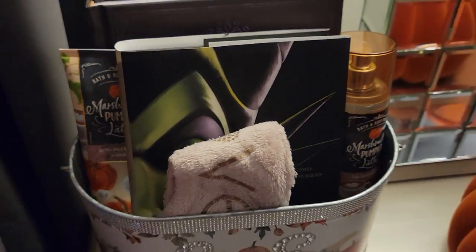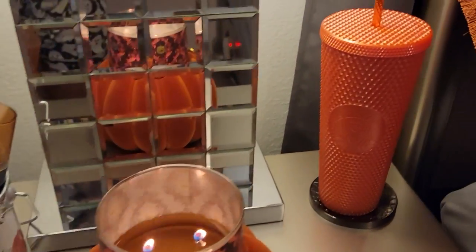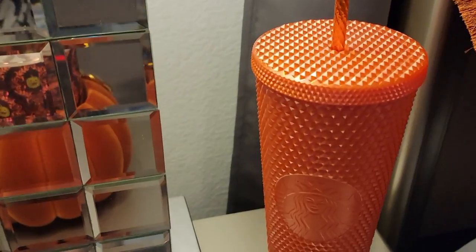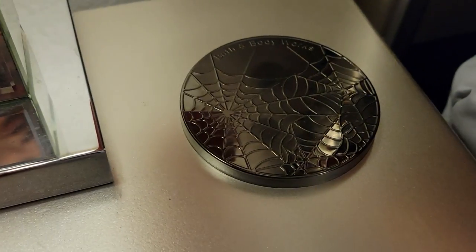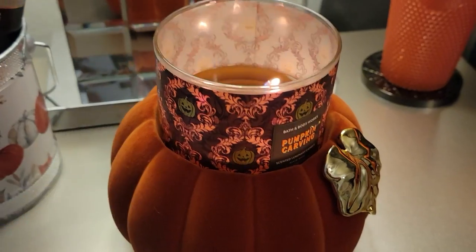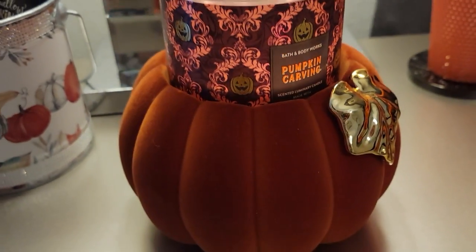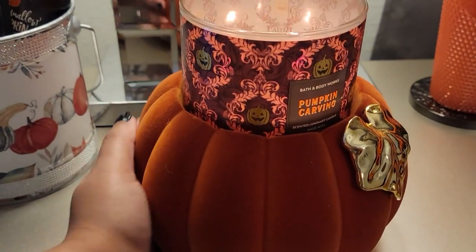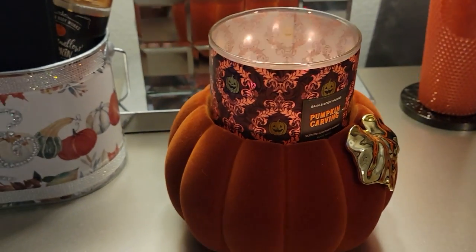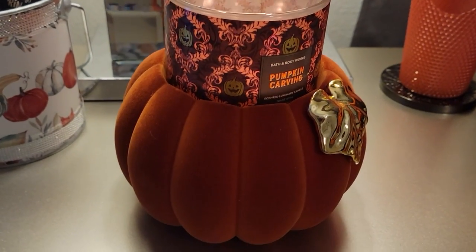Here is the finished bedside table. We'll start with my Halloween Starbucks cup — it's not really Halloween, it's just orange, but still. As a coaster I've used the top of the Bath and Body Works candle, which is burning right now. This is the pumpkin carving candle, which smells absolutely delicious, and I have it on my pumpkin pedestal. It has a soft, velvety feel — I love this. I got it last year but I believe they have it this year as well.